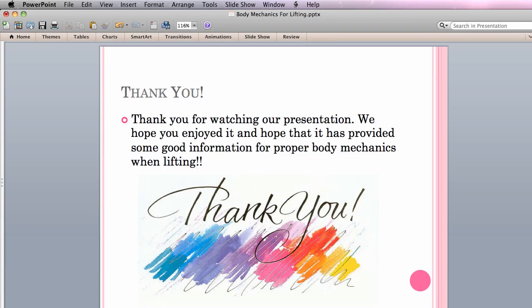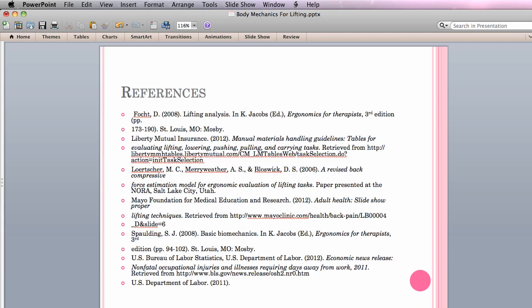Thank you for watching our presentation. We hope you enjoyed it and hope that it has provided some good information for proper body mechanics when lifting. Here are our list of references, any of which you can access online if you would like further information about how to use body mechanics and proper lifting techniques. Thank you again for your time.